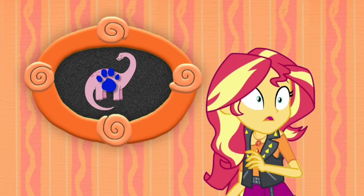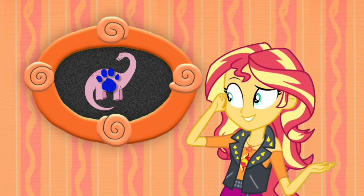A clue! A clue! Oh, you see a clue. Where? In the felt frame. And there it is. Our first clue is on this pink dinosaur.